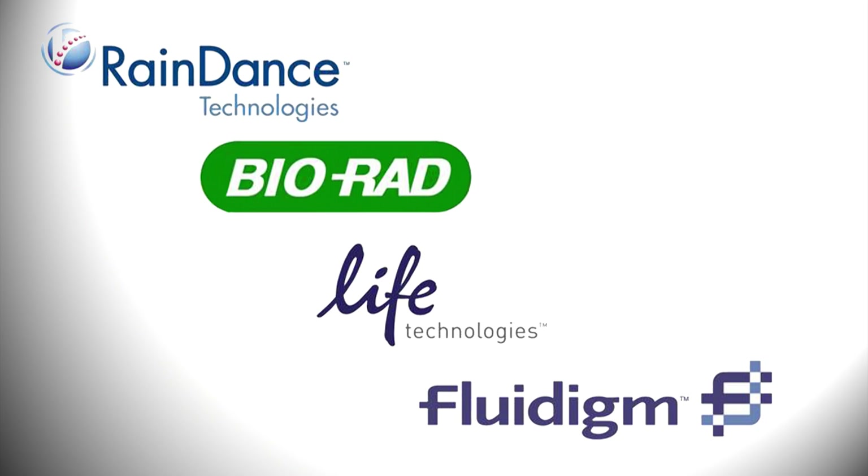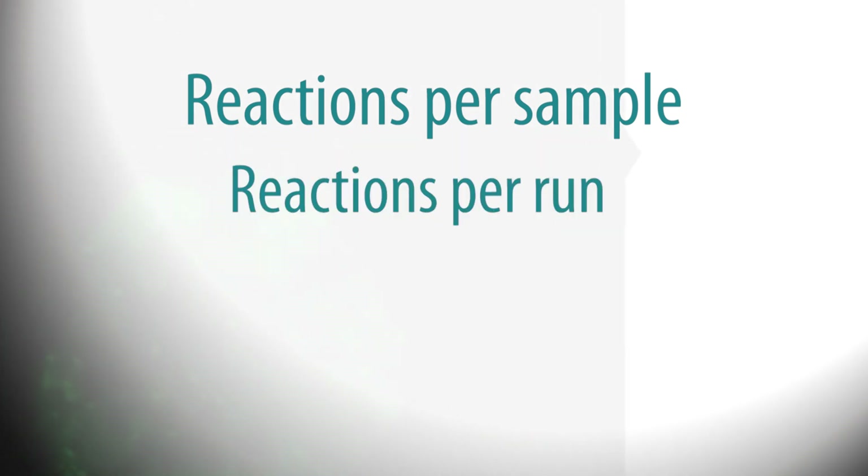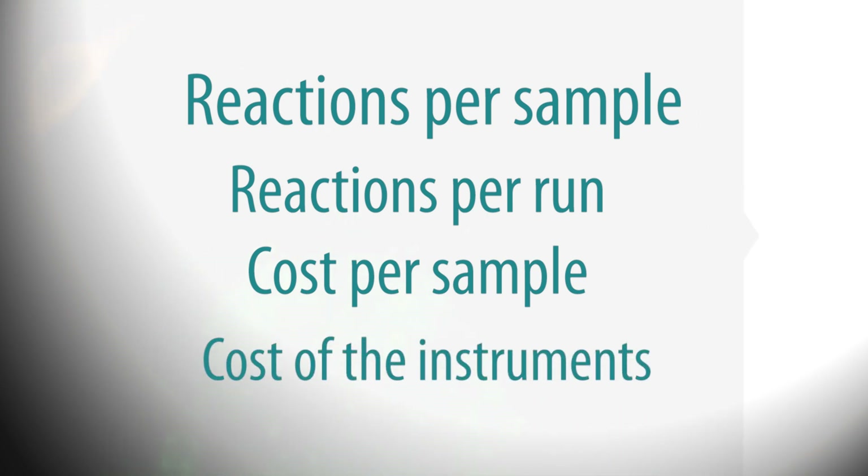The report captures customer feedback and features instrument specifications including the number of reactions per sample, the total number of reactions per run, the cost per sample, and the cost per instrument.